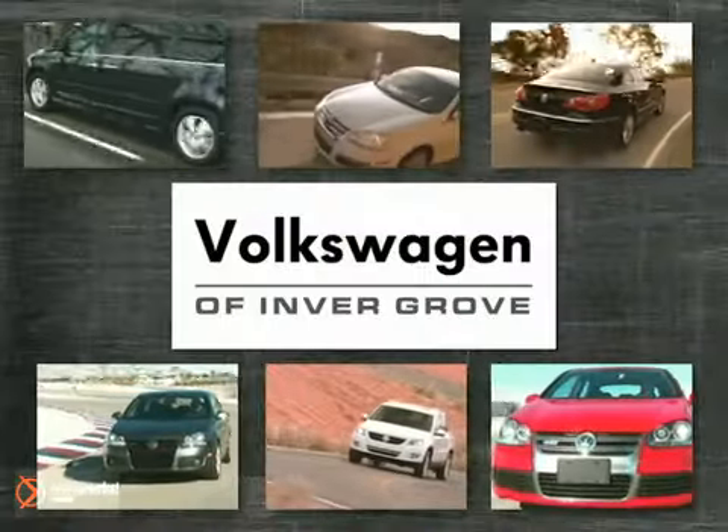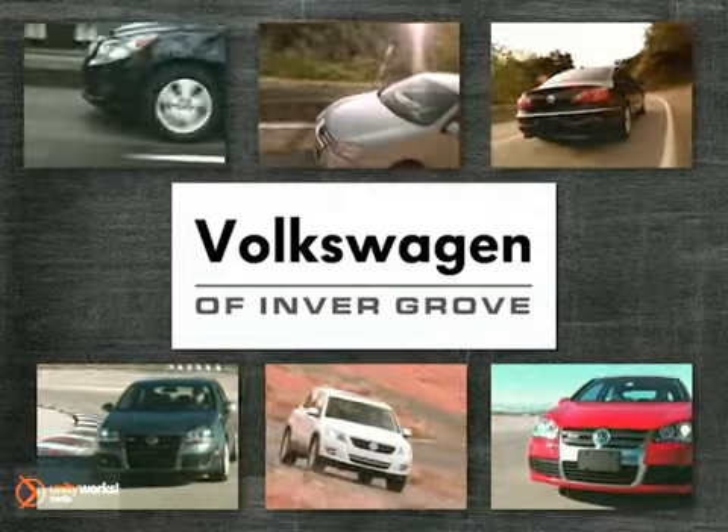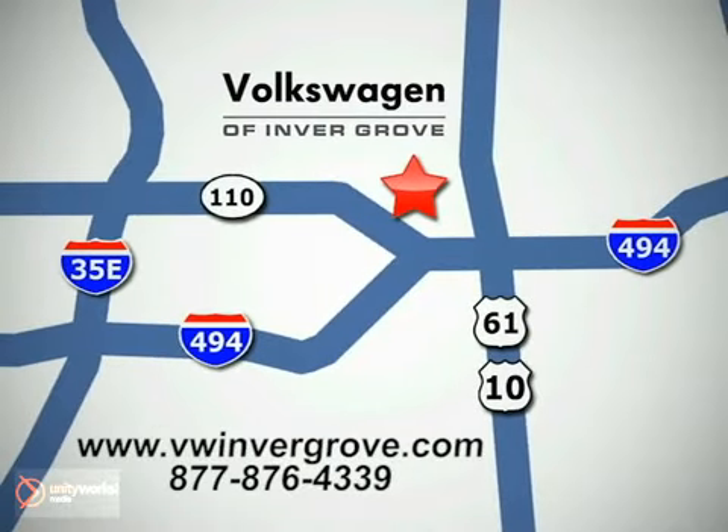Volkswagen of Invergrove. It's better here, and we'll prove it. We are conveniently located at 1325 50th Street East in Invergrove Heights, Minnesota, near Highway 494 and Robert Street, across from Best Buy.